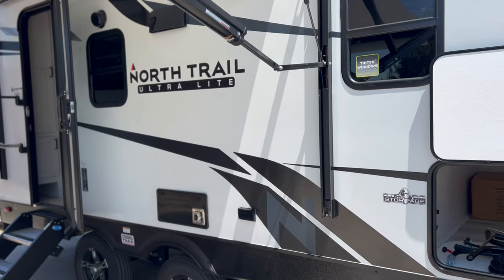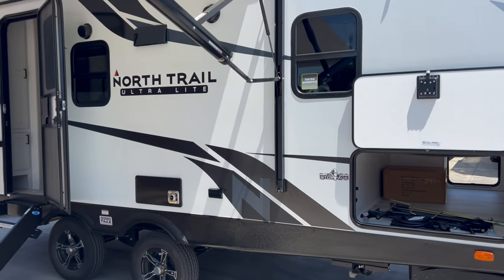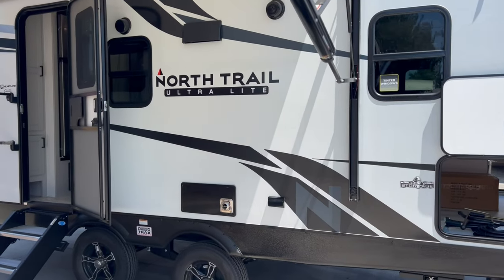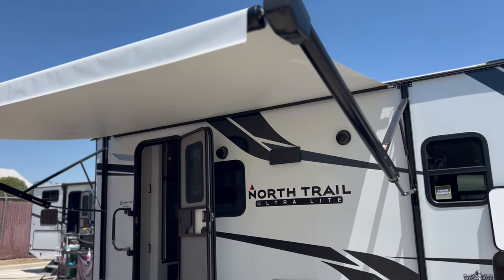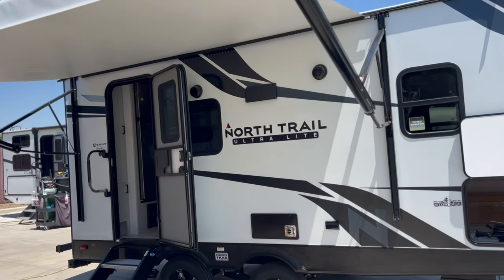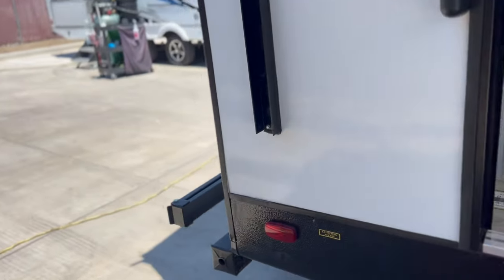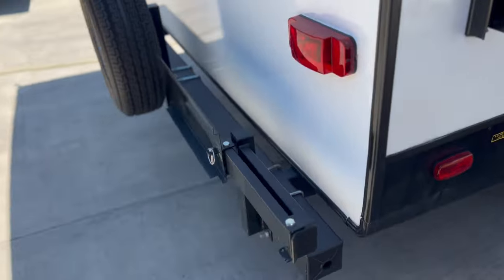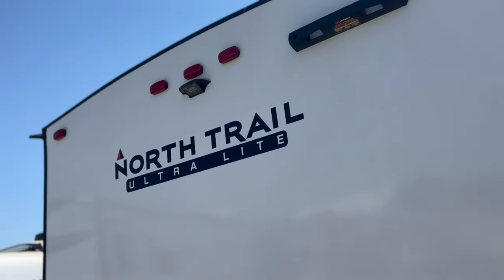They do call it the ultra-light edition. It is a five-sided aluminum structure with 5/8-inch tongue and groove plywood. There's a nice big awning basically covering the whole length of the coach, and it does have an LED light strip. That barbecue grill we saw earlier connects to a little mount on the bumper. They were also prepped for a ladder and a backup camera.